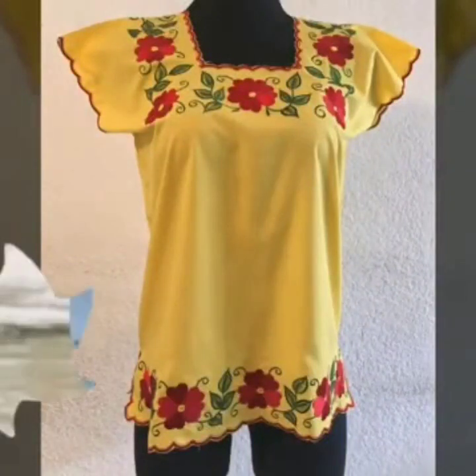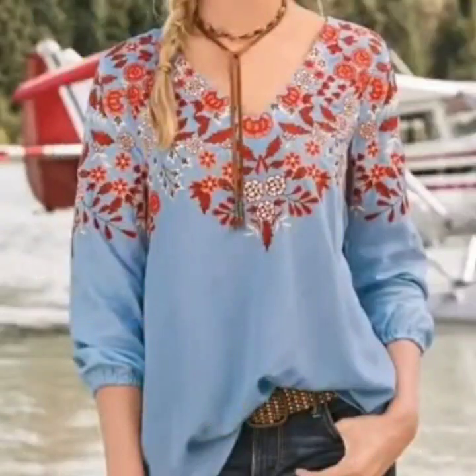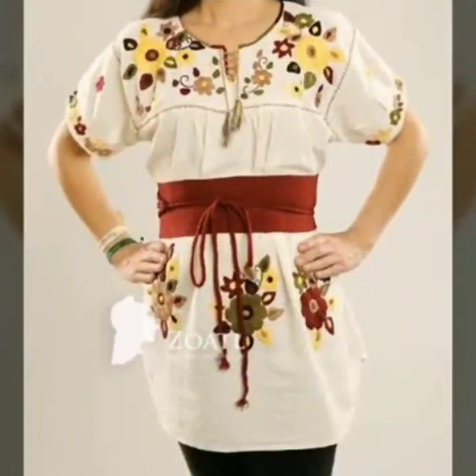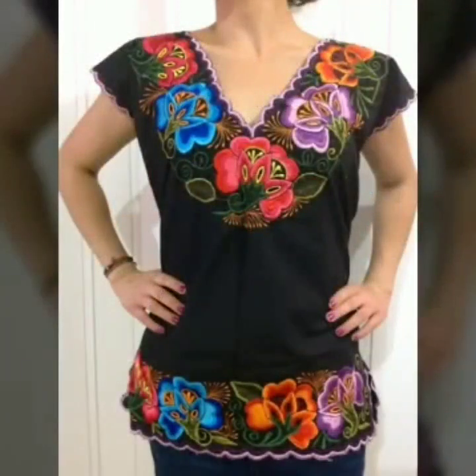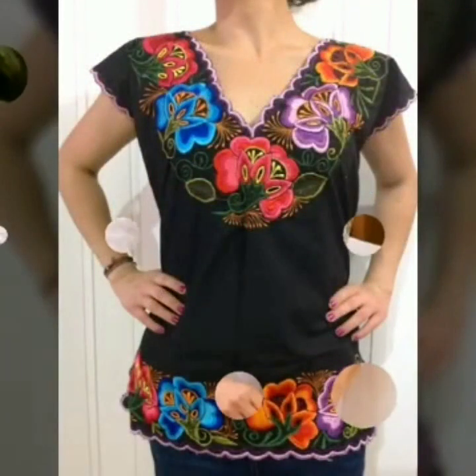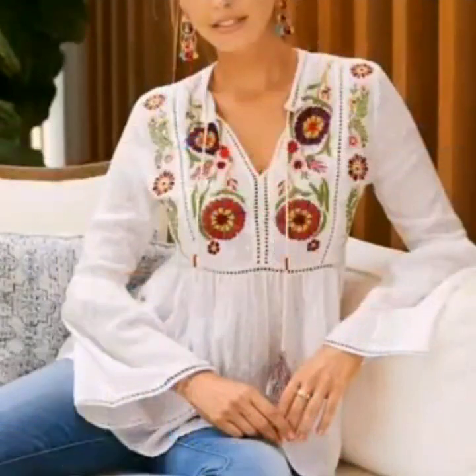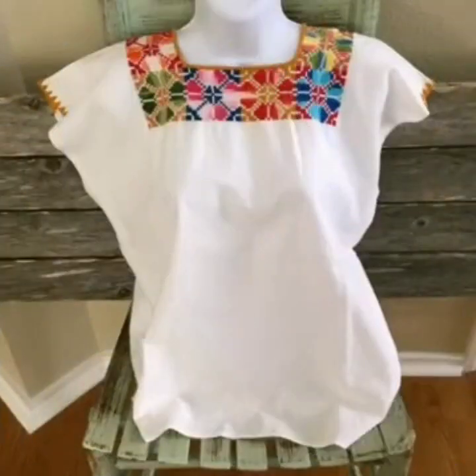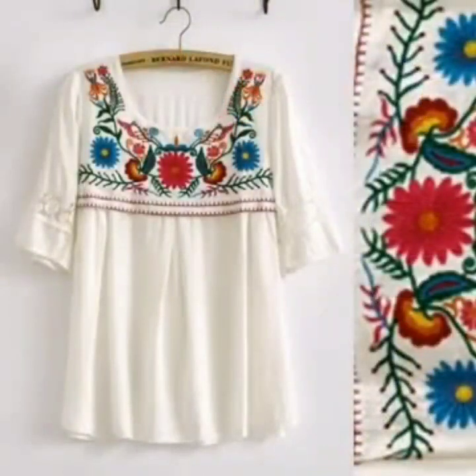Hi guys, welcome back to my YouTube channel. You will see the stylish and most beautiful embroidery blouse designs on my channel. New most beautiful multi colors and beautiful extra plus size women embroidery shorts with blouse design ideas, new colors and new trending stylish best beautiful contrast plus size women short designs and embroidery blouse design ideas.